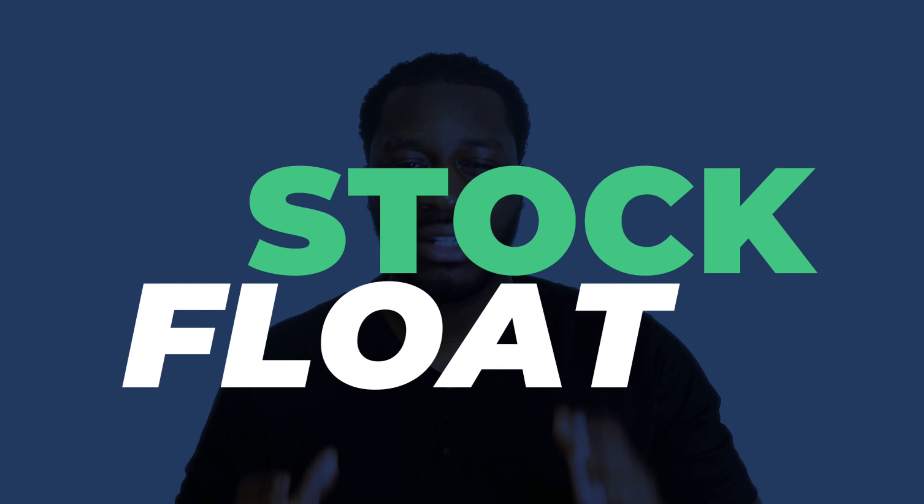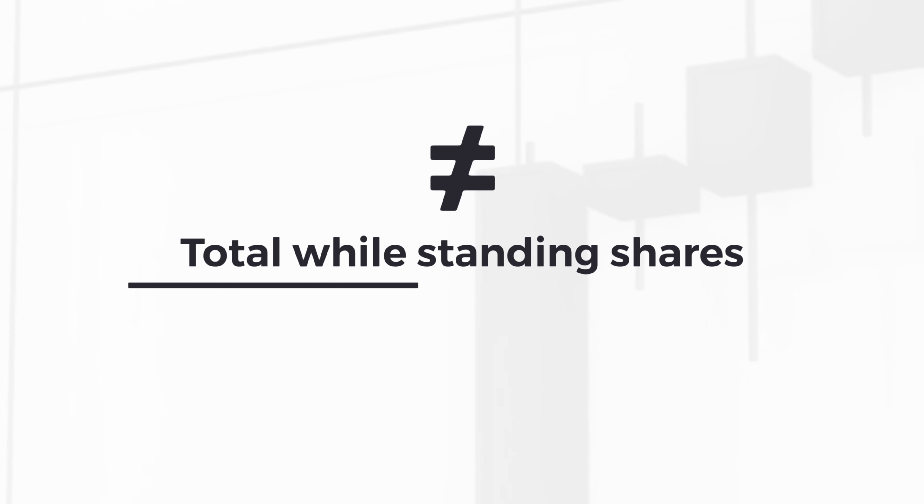What's up traders? Today we're going to be diving into a topic that you might have come across, and that topic is stock floats. It's the difference between the total outstanding shares and restricted stocks held by insiders.